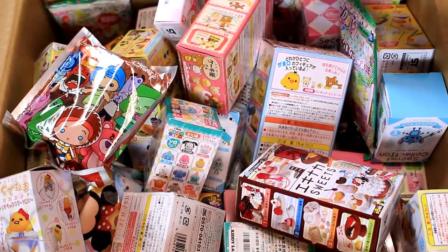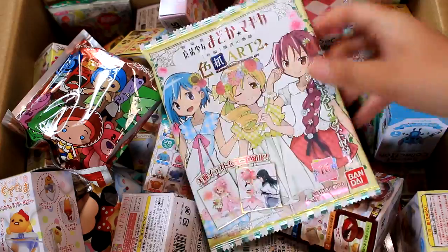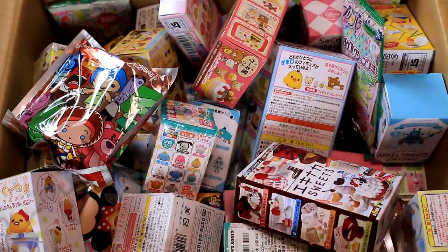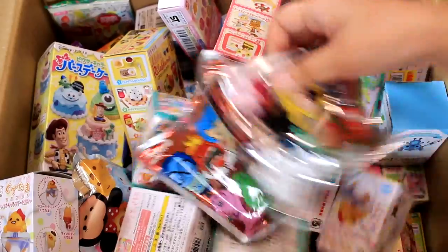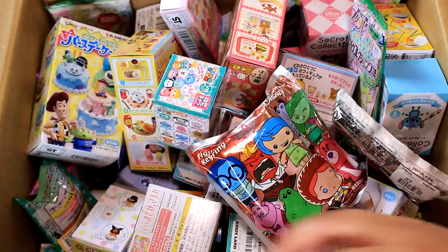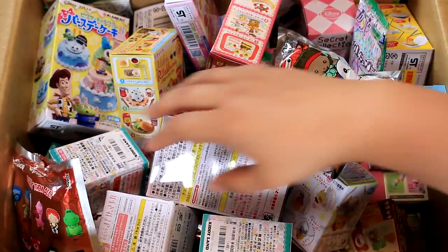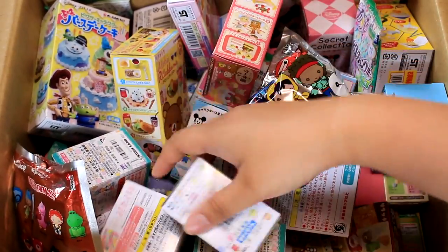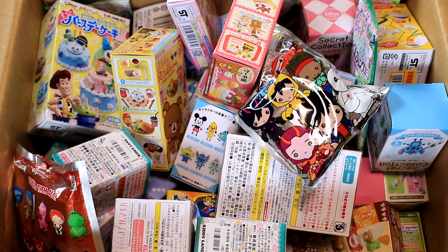Last time a few of you guys asked me to open a Madoka Magica one, so I'm going to open this one — it's a really cool art thing. And a few of you guys asked for a figural key ring, so there are a few in here. I'm really curious about the Tsum Tsum one, so I'm going to open that one. Some of you guys said Gudetama — should we open one of these Gudetama ones? I just got this yesterday, but I think we should do it. So that's three.